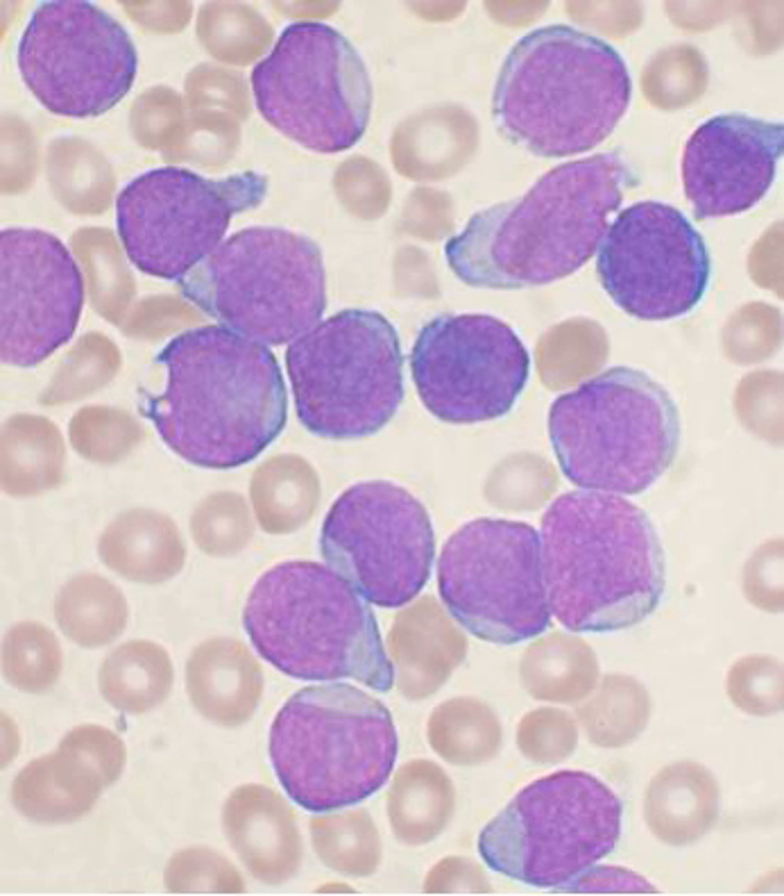The blood vessels of the bone marrow constitute a barrier, inhibiting immature blood cells from leaving the marrow. Only mature blood cells contain the membrane proteins, such as aquaporin and glycophorin, that are required to attach to and pass the blood vessel endothelium. Hematopoietic stem cells may also cross the bone marrow barrier, and may thus be harvested from blood.